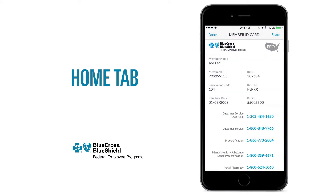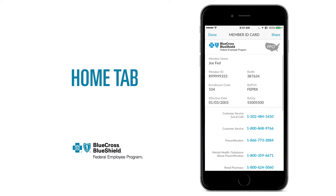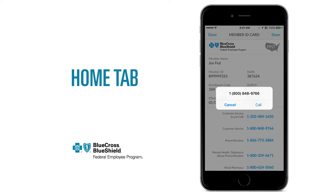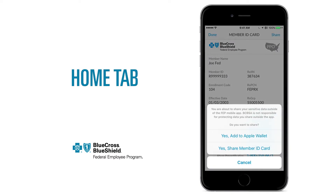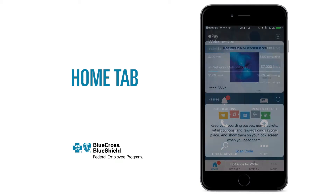Tap Member ID Card to view a mobile version of your Service Benefit Plan Member ID Card, along with your local customer service phone numbers. You can call directly from the app. For more convenience, you can add your Member ID Card to your Apple Wallet with just a few taps.